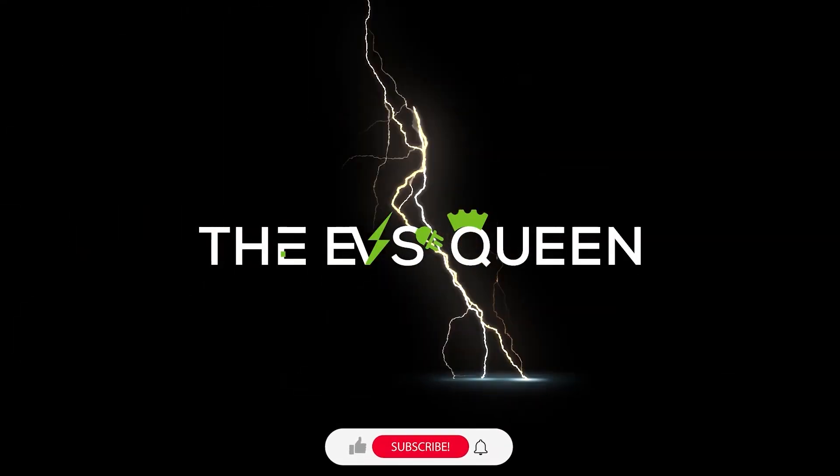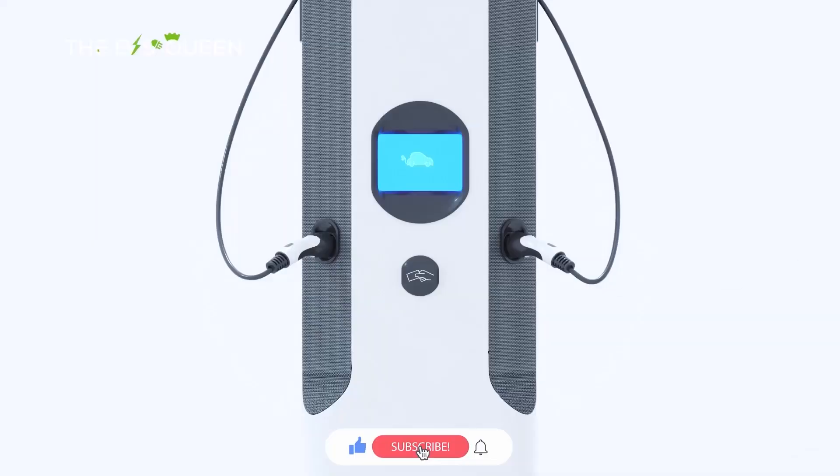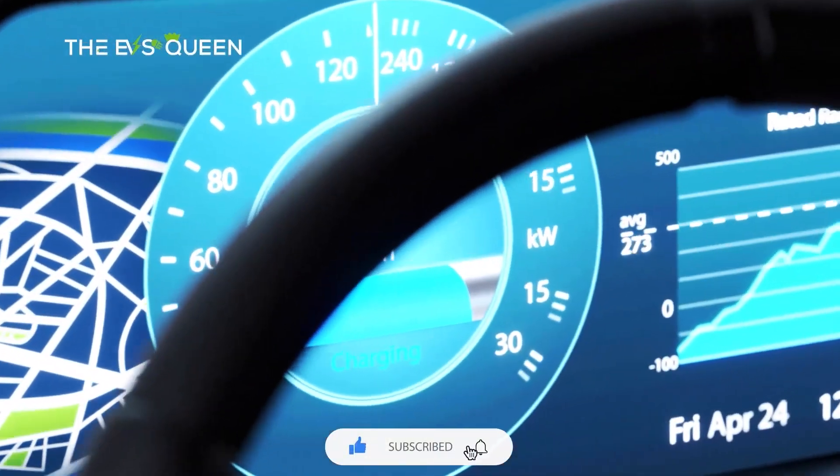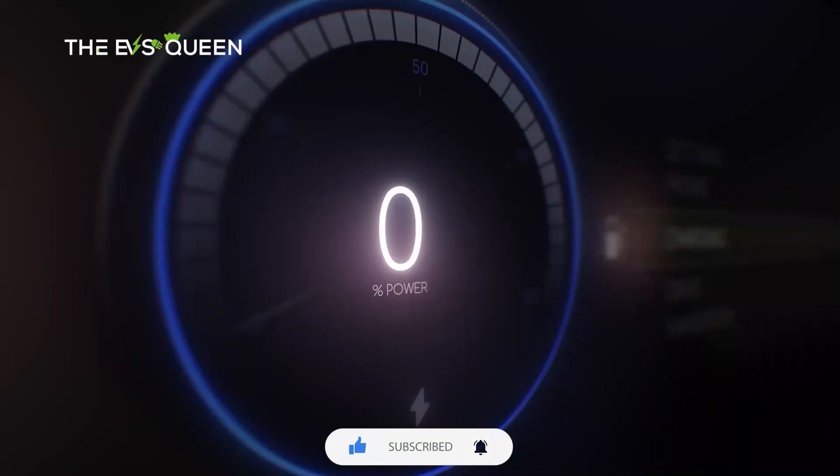Hello everyone, welcome back to our channel. Thank you for subscribing and supporting EV's Queen. If you already haven't, hit that subscribe button. Your support would mean the world to us — check out our other videos.